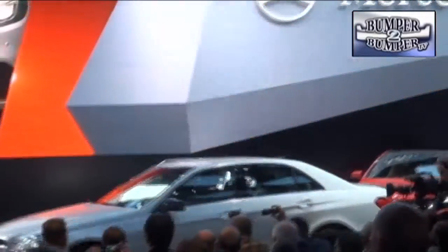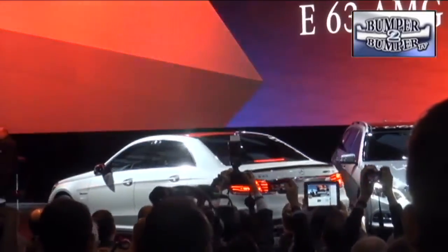Mercedes-Benz is touting a series of redesigned E-Class models, with a sedan, a four-door convertible, and a performance-oriented AMG 63 version for luxury drivers who want to burn up the asphalt.